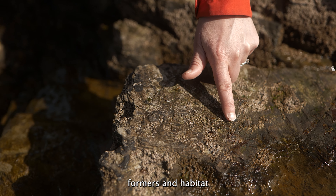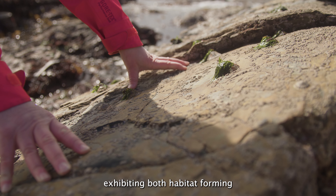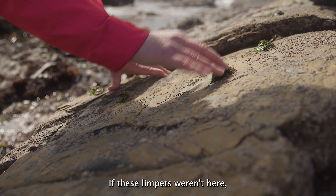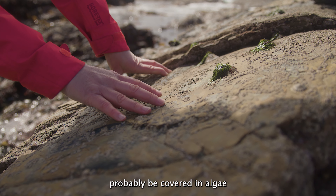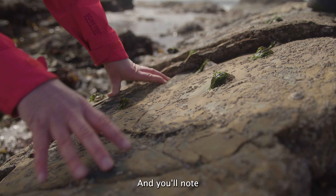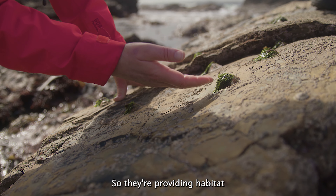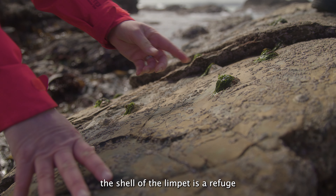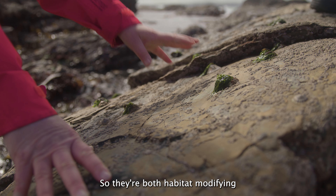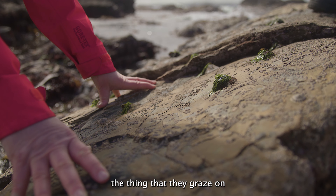Limpets are both habitat formers and habitat-modifying ecosystem engineers. On this rock here, you've got really good evidence of limpets exhibiting both features. If these limpets weren't here, the rock would probably be covered in algae. Because limpets are very strong grazers, they basically graze the algae off the rock — and the larger bits of algae are only on the shells of the limpets. So they're providing habitat for the organism that they feed on. The shell of the limpet is a refuge for algae from their own grazing — habitat modifying by grazing the algae off the rock, and habitat forming by providing habitat for the algae they graze on.